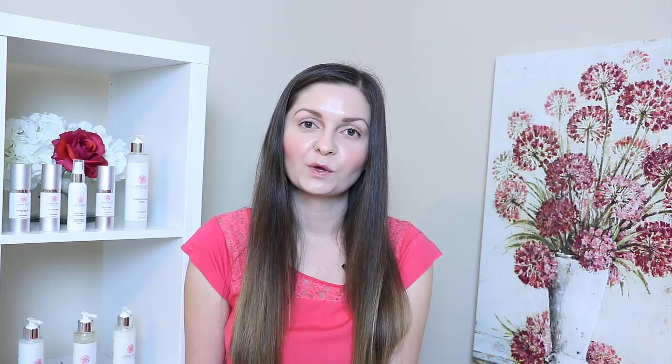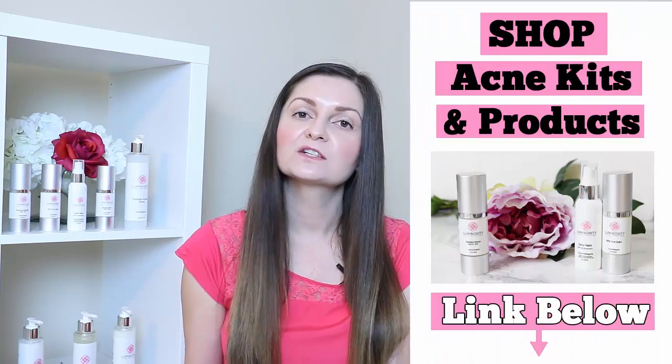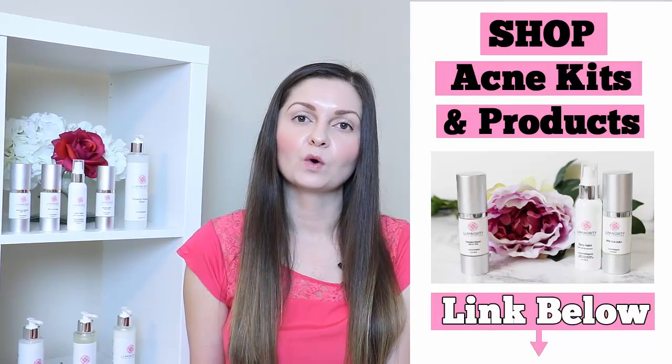Hey guys, I'm Carmen, founder of Luminosity Acne Skin Care. I first just want to mention that I know this video may come off as biased, being that I am a licensed esthetician with my own acne brand of products. So of course it would seem only natural that I would not recommend over-the-counter acne products, but I do want to give you legitimate reasons why these over-the-counter acne products truly don't work to clear up the skin.